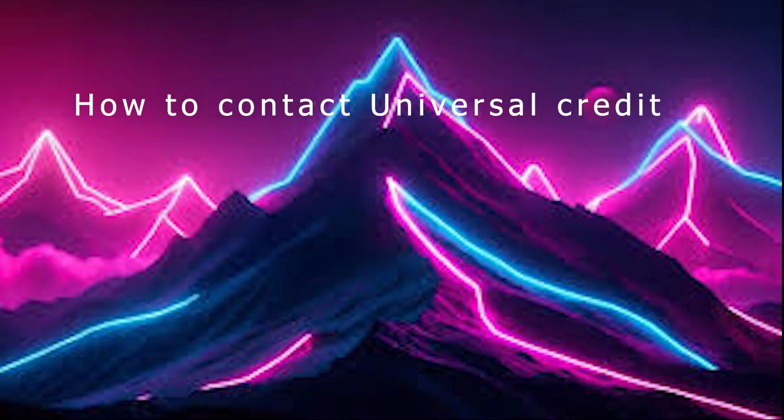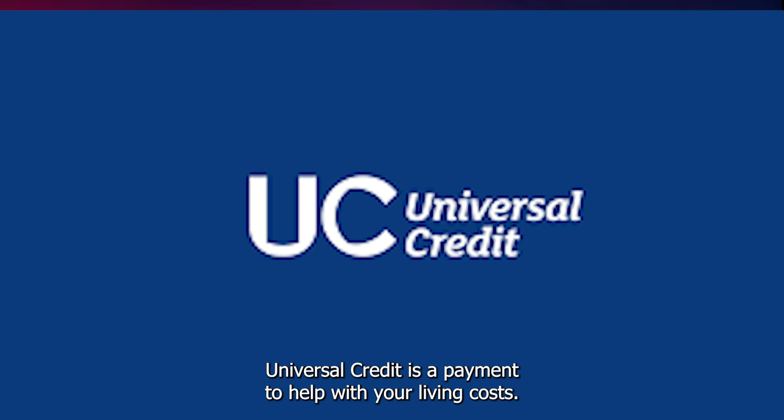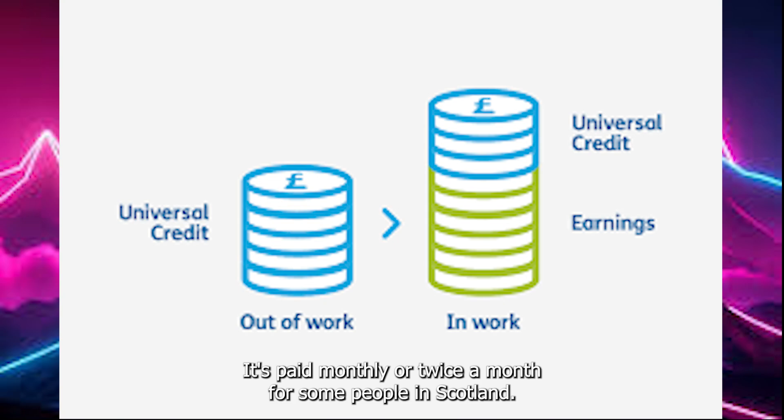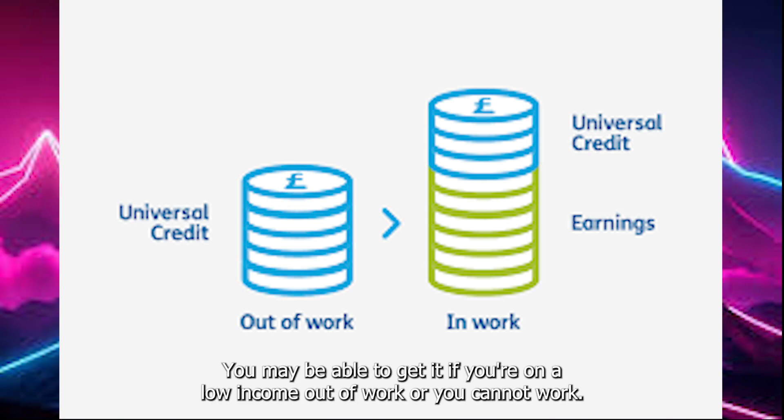How to contact Universal Credit. Universal Credit is a payment to help with your living costs. It's paid monthly, or twice a month for some people in Scotland. You may be able to get it if you're on a low income, out of work, or you cannot work.